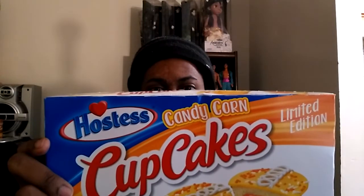Today's Food Taste Test Wednesday. We're going to take a look at this very new Hostess Cupcakes called Hostess Candy Corn Cupcakes. They're sold during the Halloween season this year.